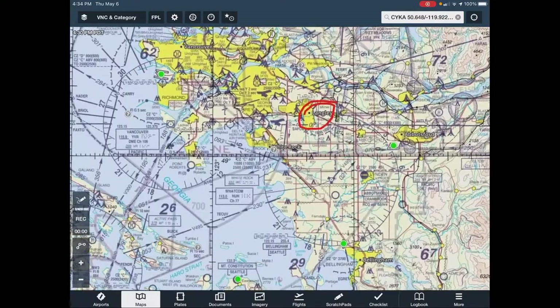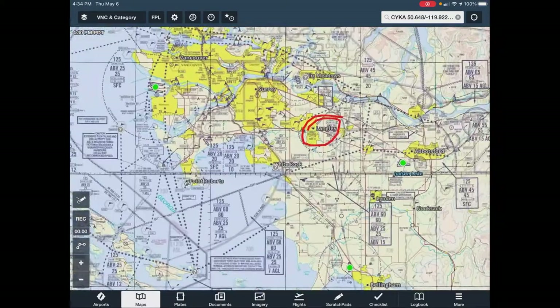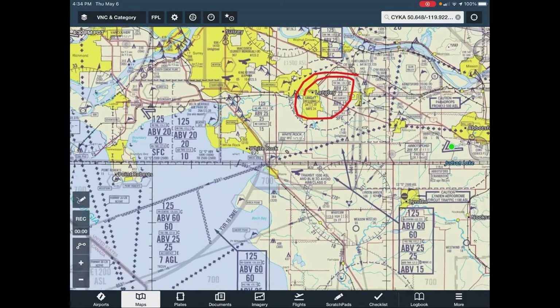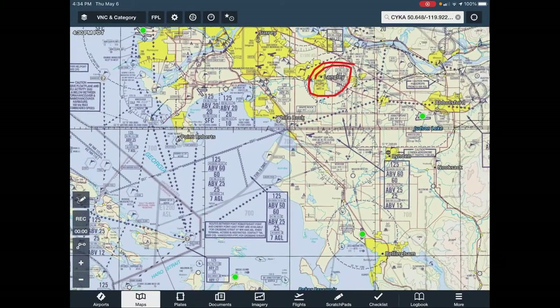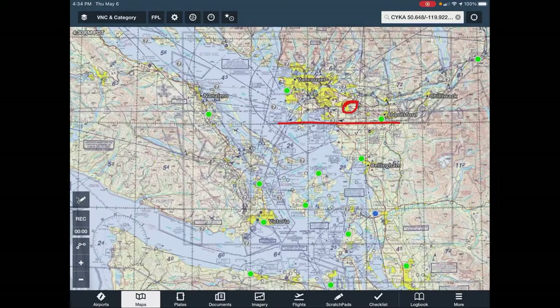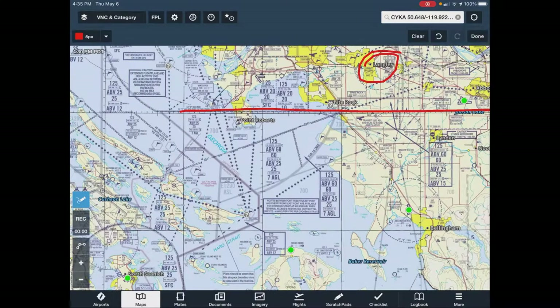The map changes here because there's a more detailed map for congested spaces — it opens things up so you can see better. From Langley, you might not know this but this here is the US border. Canada and the US have an agreement because of where Vancouver Island is — we're allowed to fly through that airspace to get over there.